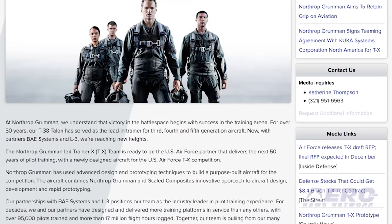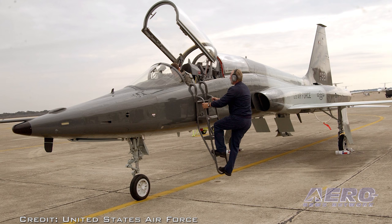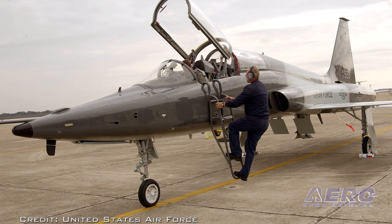The website Combataircraft.com reports Northrop Grumman had initially planned to offer the Hawk advanced jet trainer in the competition to replace the T-38 Talon that has served the Air Force for decades, but the company later opted for a clean sheet design when the full requirements were posted by the Air Force.